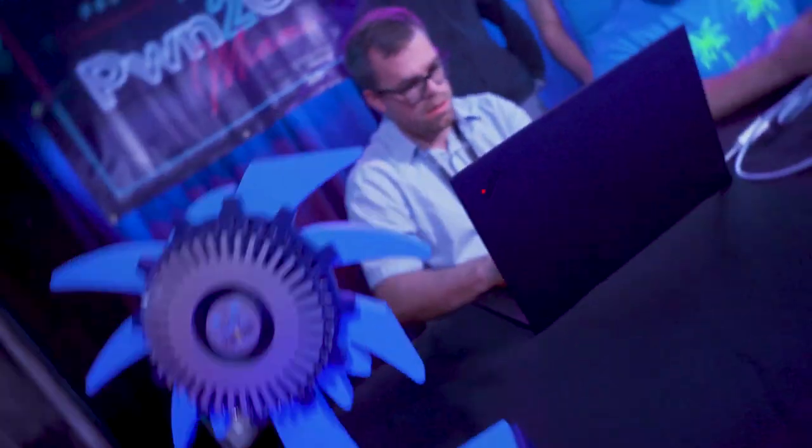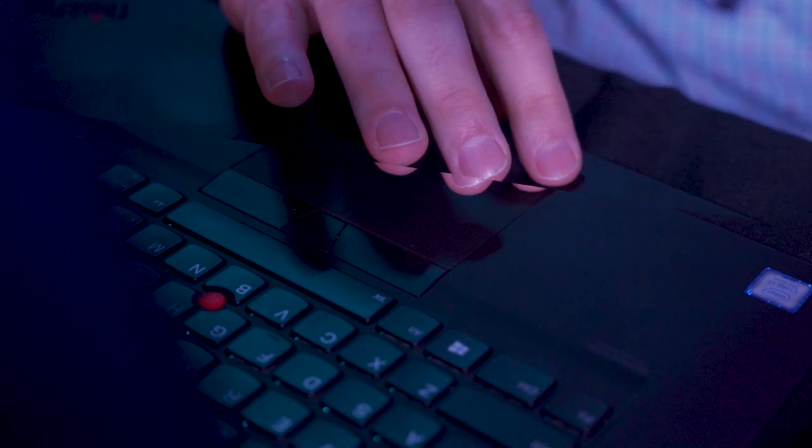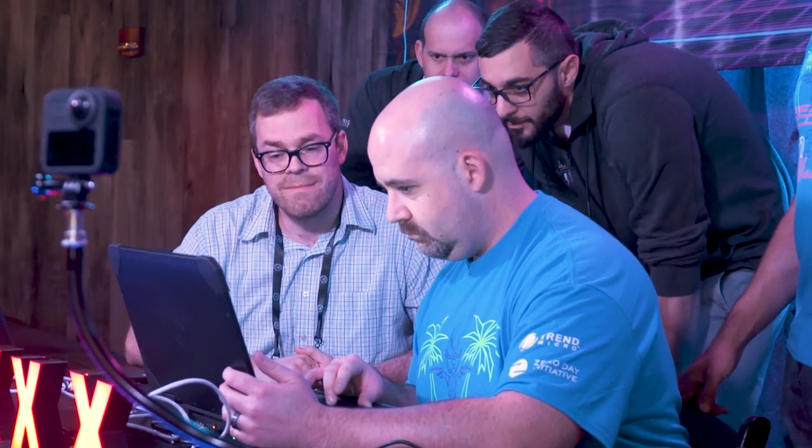Ben returned to close out day two with a successful demonstration against the Rockwell Automation Factory TalkView SE. However, the bug he used had been previously reported. He still earns 12.5 points towards Master of Pwn and demonstrated some great research. We certainly expect great things from him in the future.